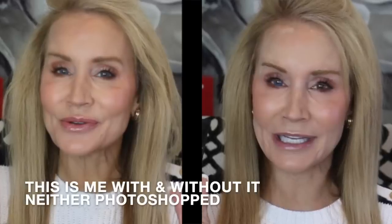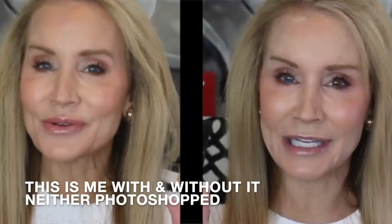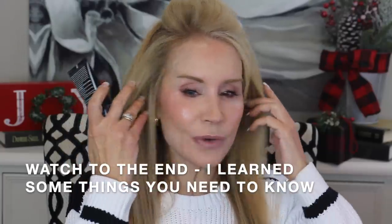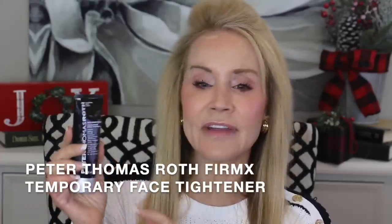I really do like this product. Basically what it is — it is a temporary instant facelift. It's a facelift that lasts about eight hours. I had Alan shoot a video of me applying this for the first time and showing you the results. And I was so blown away by it that I thought this has to be a dedicated video about this little product. It is the Peter Thomas Roth Instant Firm X Temporary Face Tightener.